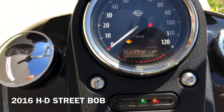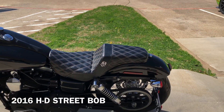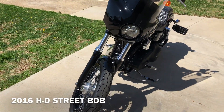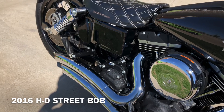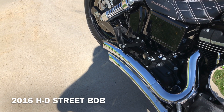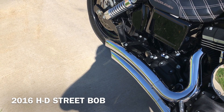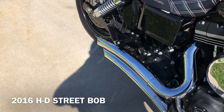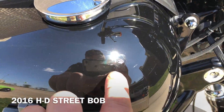The bike is just shy of 4,000 miles. There's a small little touched-up chip right there.